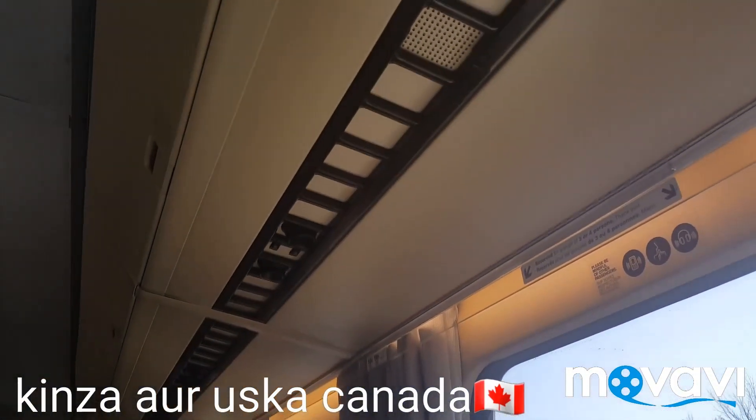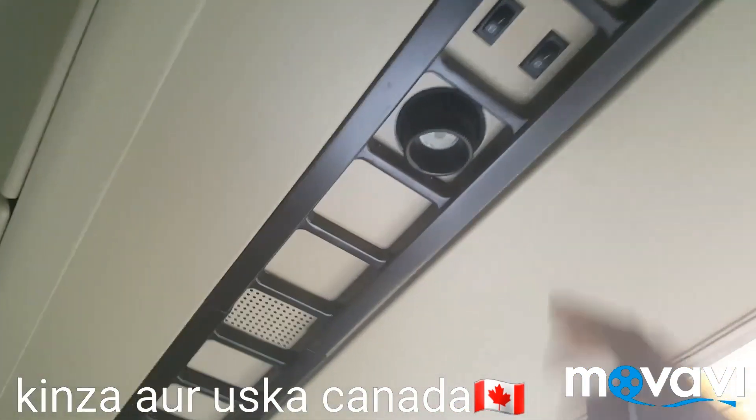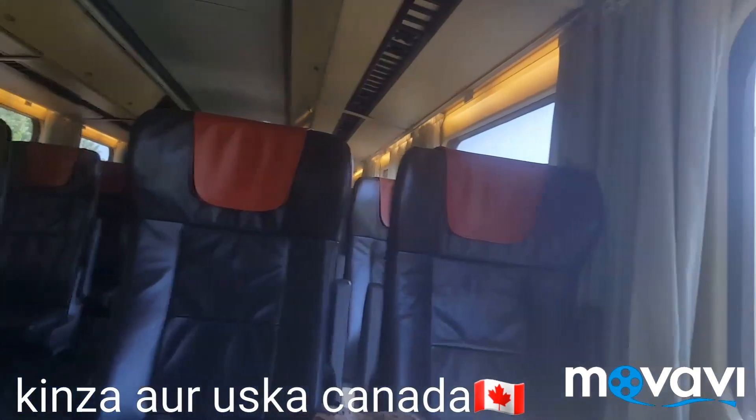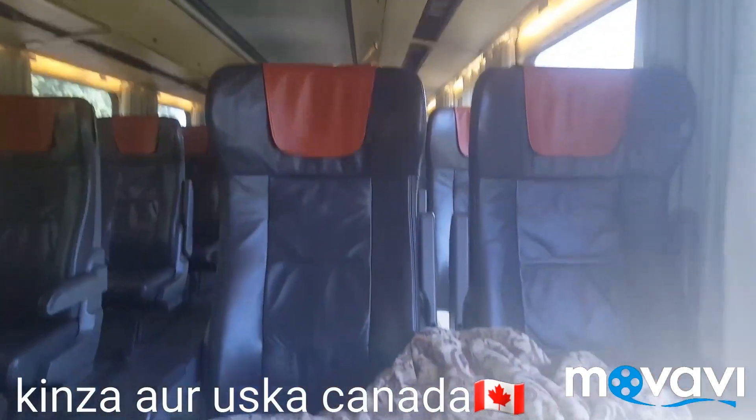Just like on a plane, there are lights and overhead compartments here. We have compartments for putting our stuff, and people use them to store their belongings — we have also kept our things there.